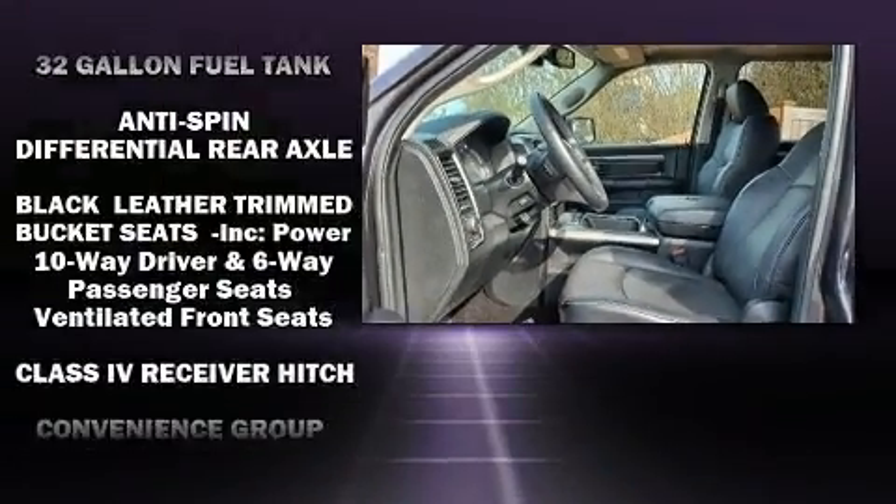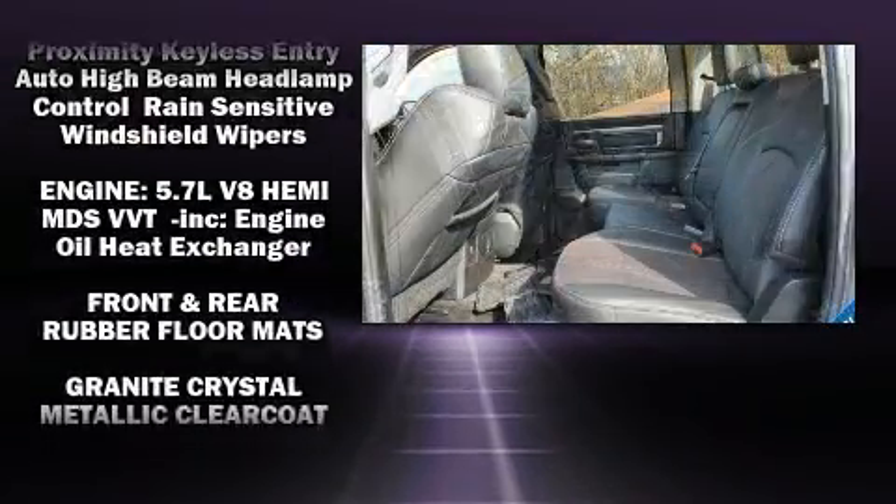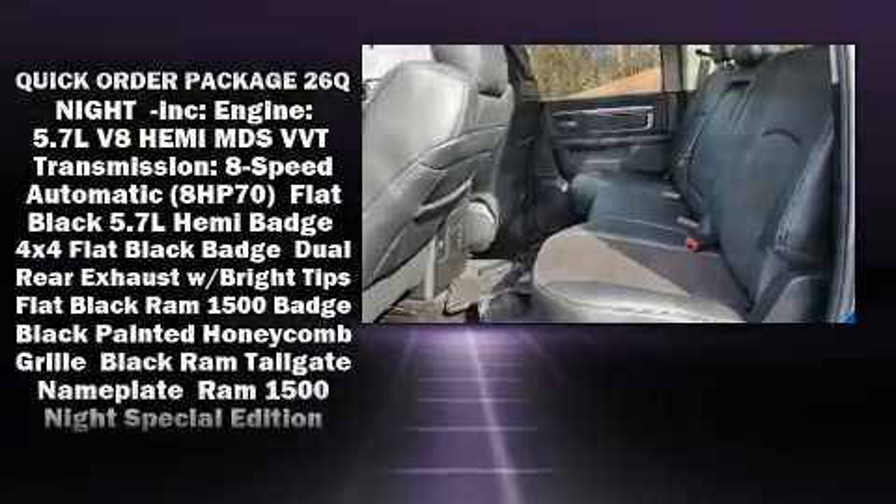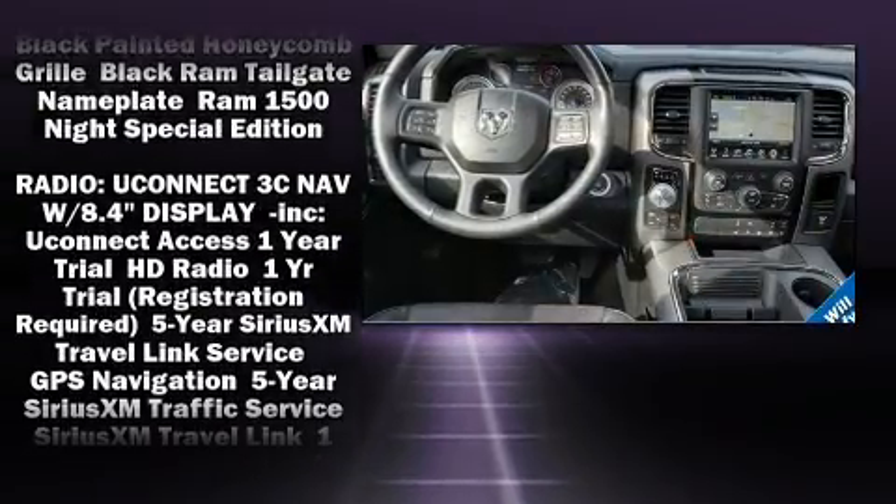Safety equipment has been integrated throughout, including dual front impact airbags, head curtain airbags, traction control, an emergency communication system, and four-wheel disc brakes with ABS.